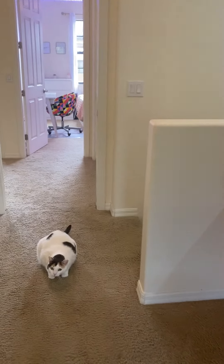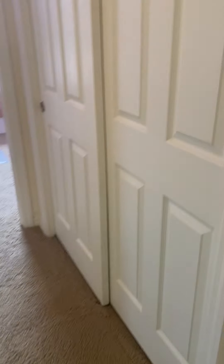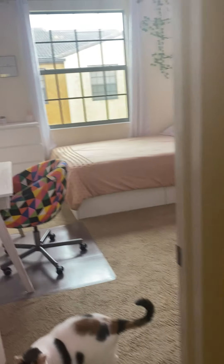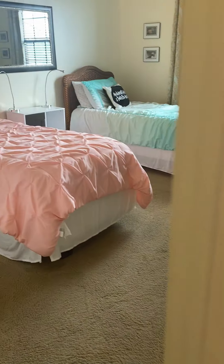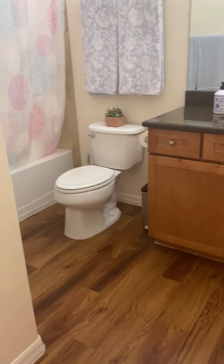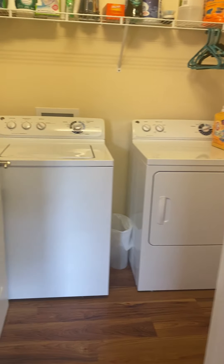We're going to come back out. You have a closet there, a bedroom here, and then another bedroom here. Another full bath with vanity, toilet, shower-tub combo, and then the laundry room.